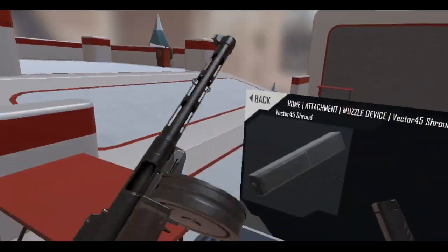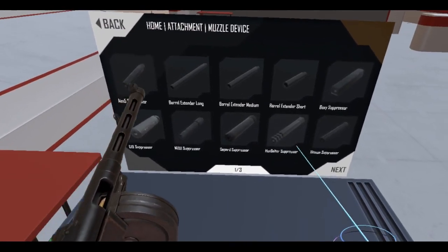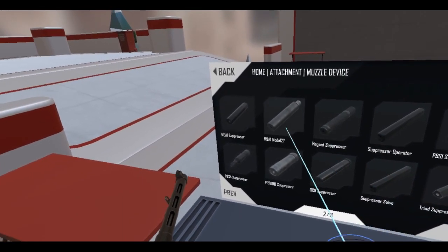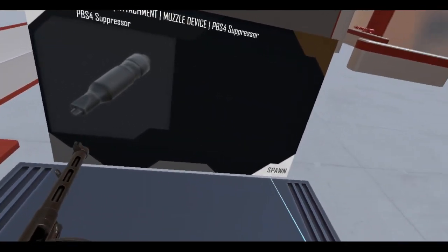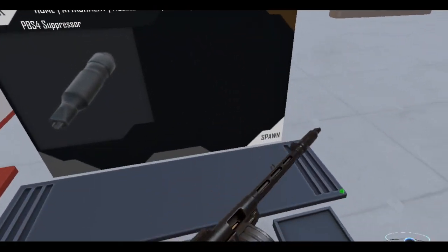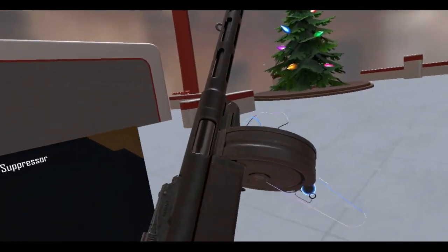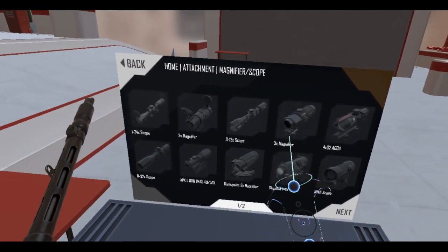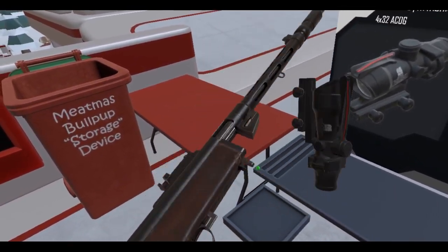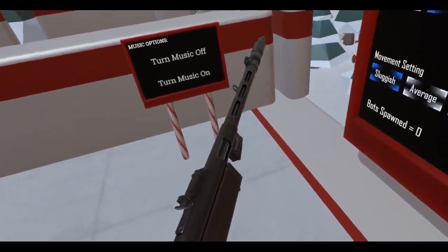Makes the gun longer. Let me see — there are too many suppressors. Let's try a PBS-4. Look at that baby! I don't think I need any scopes on this thing but never hurts to try — let's try an ACOG. No, that goes in the trash can. All right, let's fight some bots.